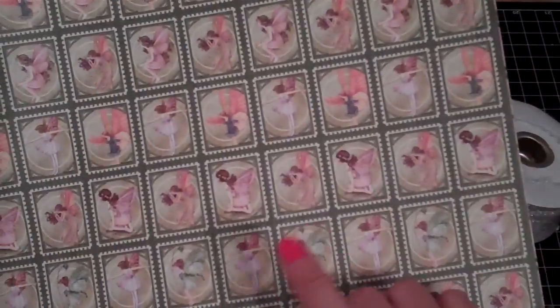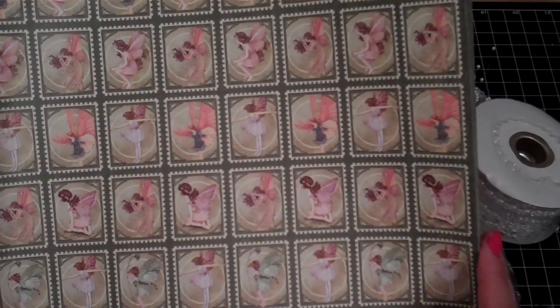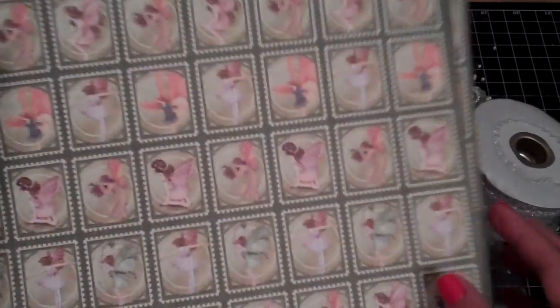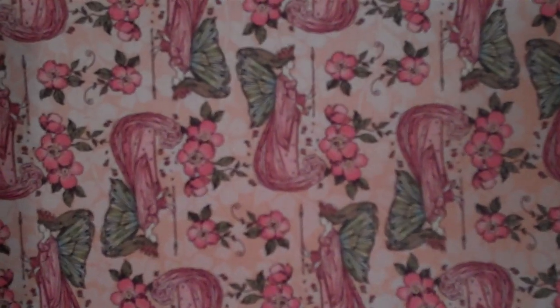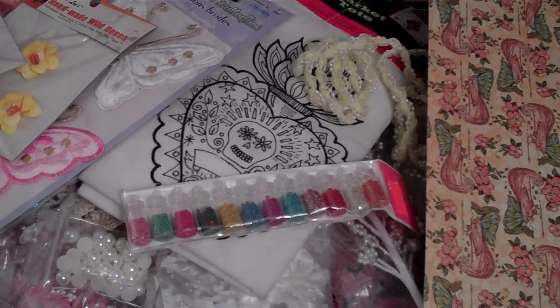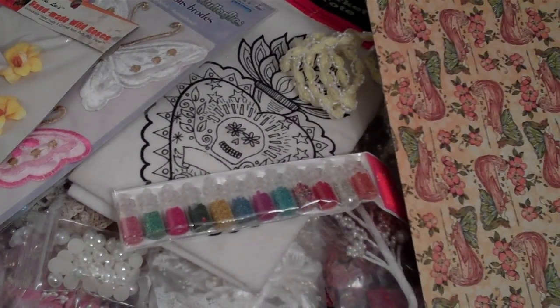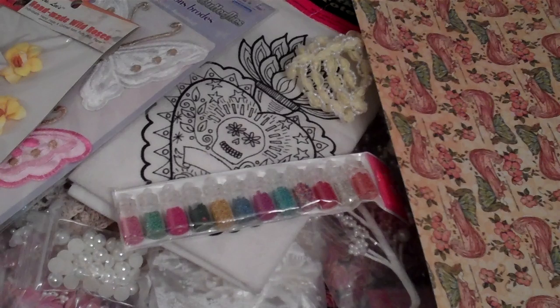I almost forgot — she was able to give me some Graphic 45 paper. This one is from the Once Upon a Springtime collection by Graphic 45. She got me that one and that one, and this one is called Spellbound, and then this one is Tiny Treasures. I've been stalking Tuesday Morning for this paper because I was only able to pick up some of them, not all of them.